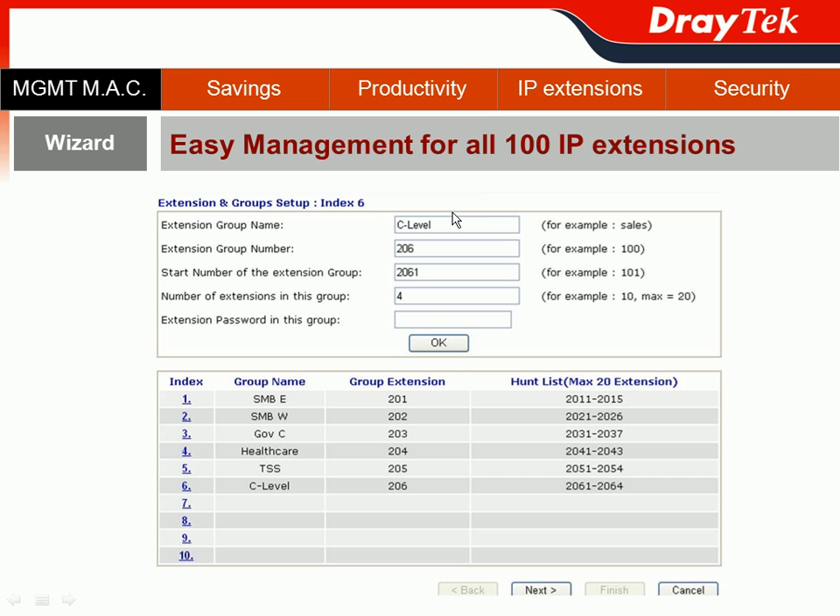For your C-level officers, you can name the extension group as 'C-level,' with extension group number 206 and a starting extension number of 2061. Since XYZ company has four officers, the number of extensions in this group is four. You can also set a password for authentication in the extension password field for this group. When you're done, hit OK.